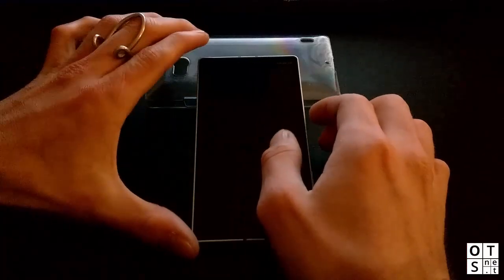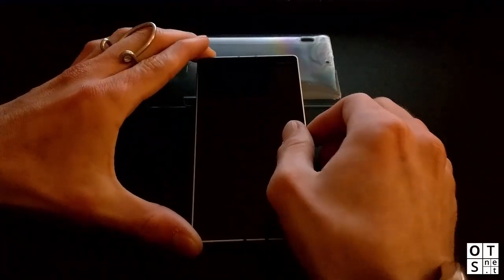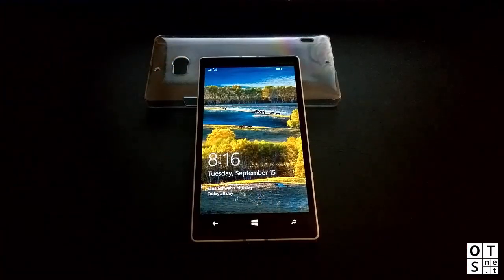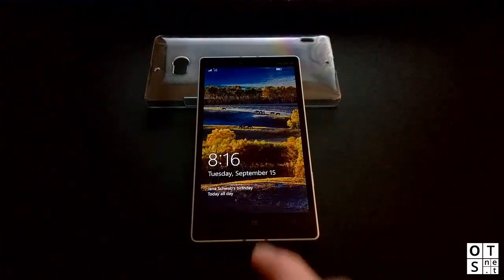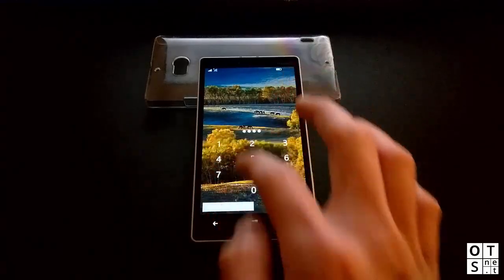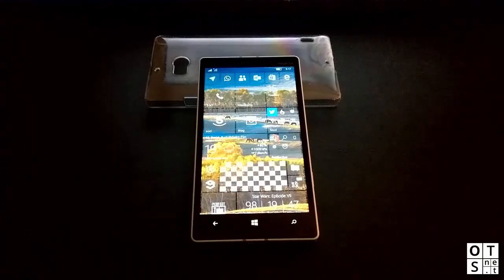The first change or fix visible in the latest build is the lock screen. As you can see, it appears immediately if you press the lock button. In earlier builds you always had to wait a few seconds until the clock and notifications were displayed.